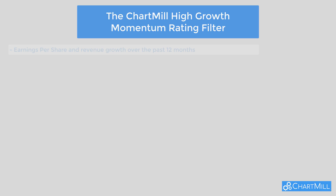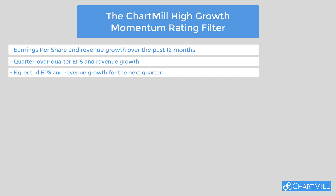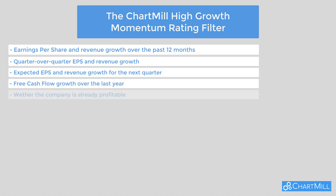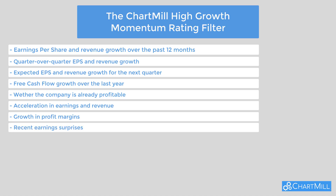Here's what the rating is based on: earnings per share and revenue growth over the past 12 months, quarter-over-quarter EPS and revenue growth, expected EPS and revenue growth for the next quarter, free cash flow growth over the last year, whether the company is already profitable, acceleration in earnings and revenue, growth in profit margins, recent earnings surprises, and upward revisions from analysts.